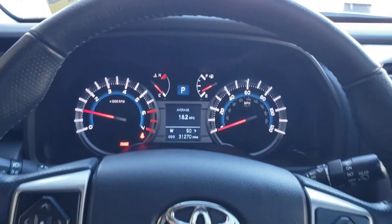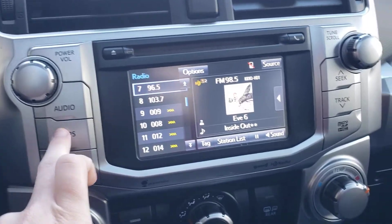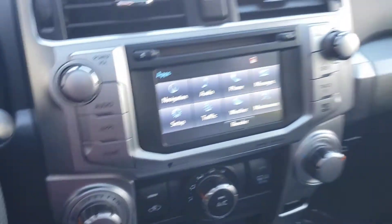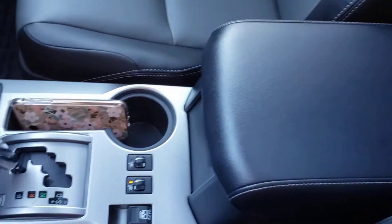Only 31,000 miles on this one. This one's got a moonroof as well. Seat warmers.